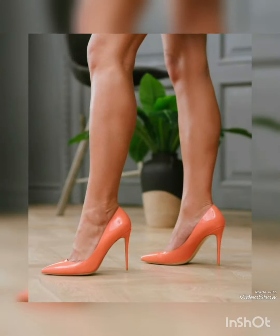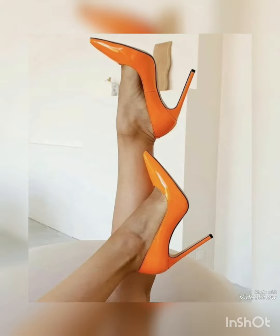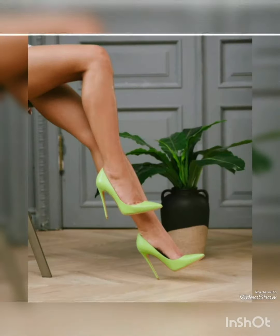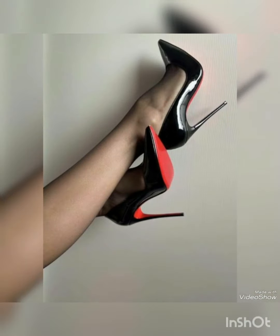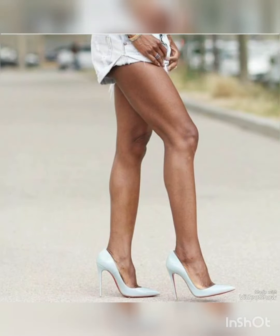Be it a birthday party, wedding party, engagement party, or any other kind of formal or casual event — all these designs are very complimentary and they will complement your overall look, making you look bewitching and enthralling whenever and wherever you wear them. You will definitely become the center of attraction and attention, so get ready to turn heads with these beautiful heels.